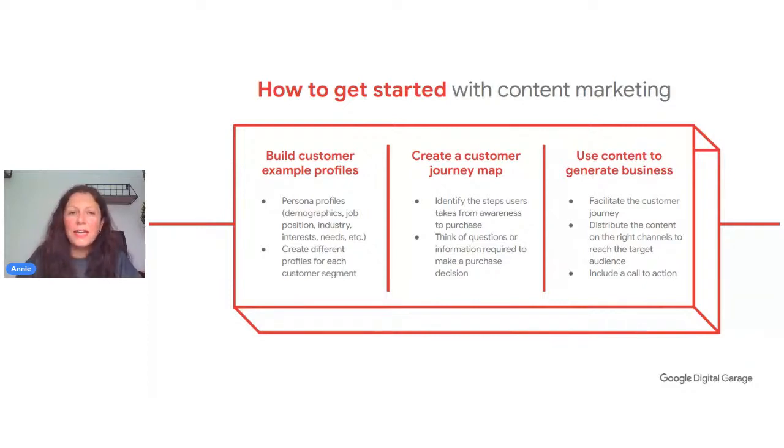Answering questions in advance and giving content around what your customers might be looking for is really useful for content marketing. Finally, look at how to generate business from content marketing. If you're offering advice on fuel efficiency and you also sell those car models, that's going to attract sales — because you're giving information customers are looking for without directly saying 'I'm selling this car.' This kind of information makes customers more trusting and more interested in the companies offering it.